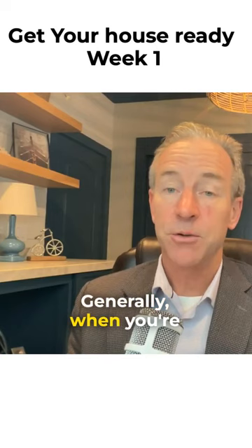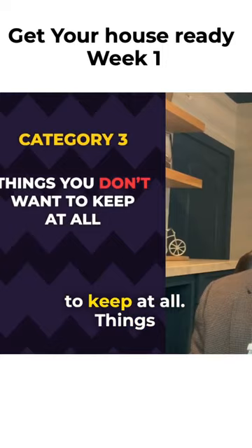Category three are the things you don't want to keep at all — things that you want to donate or sell. Decluttering, quite honestly, is very cathartic.